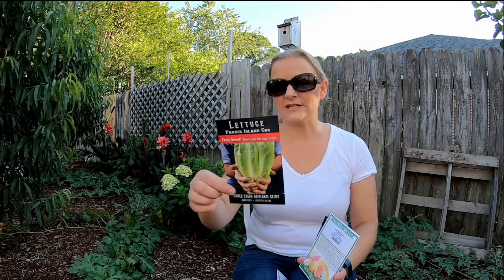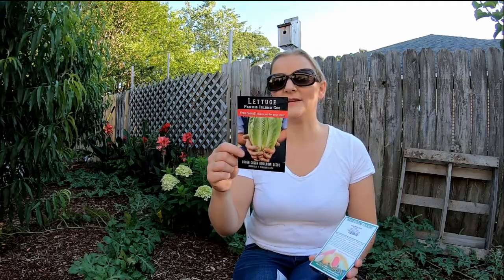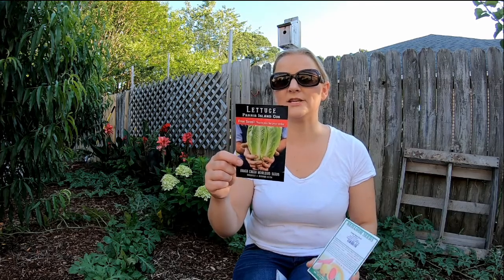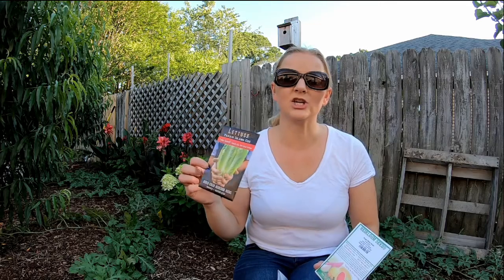The next one — this is a free seed — Paris Island lettuce. Best grown as a spring or fall crop in most areas. I'll definitely be planting this over the winter, probably starting around late October to November timeframe. I'm excited about this free lettuce. Normally the last few times I've ordered from Baker Creek I got lemon balm as my free seed, so it's nice to have something different.